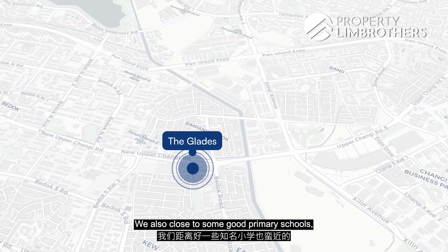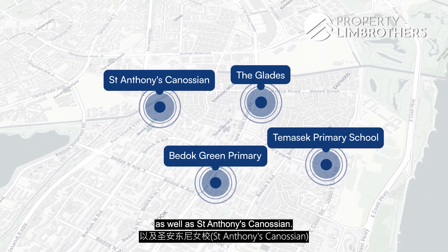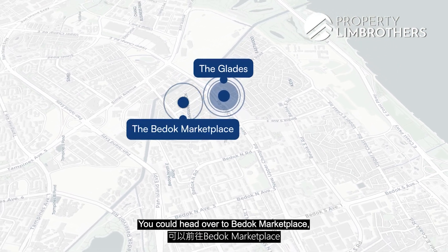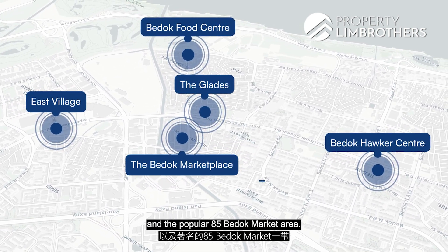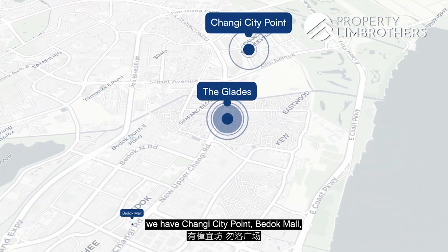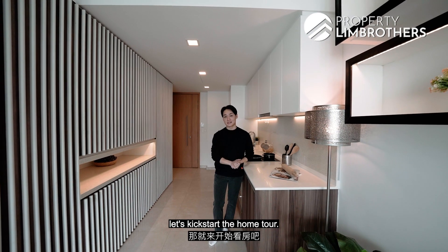We are also close to some good primary schools like Temasek Primary, Bedok Green Primary, as well as St. Anthony's. For amenities, there are plenty of food options in this area. You could head over to Bedok Market Place, East Village, Bedok Hawker Centre, Bedok Food Centre, and the popular 85 Bedok Market area. For shopping malls nearby, we have Changi City Point, Bedok Mall as well as Bedok Point. Now we know more about the location, let's kick start the home tour.